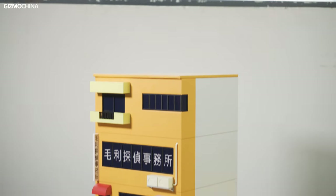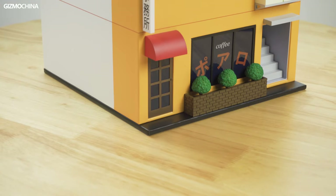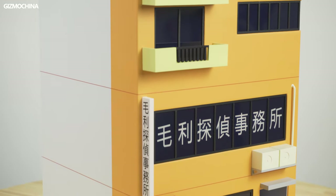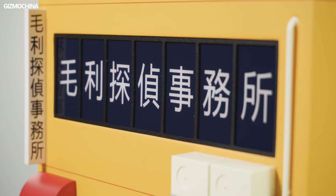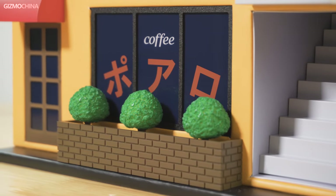The moment we see the outer packaging of this edition, we know that Oppo has been really attentive. The outer packaging is a scaled-down model of the Mori Detective Office Agency building. This package restores all of the details of the office in the manga, such as the Japanese kanji on the glass, the location of the air conditioning unit, the katakana of the coffee shop, and the three green plants.